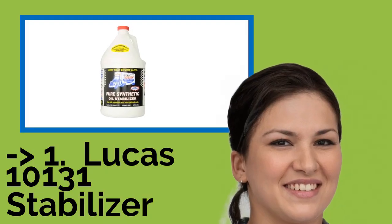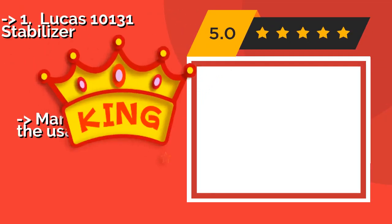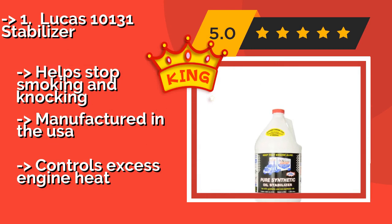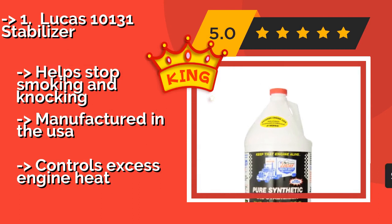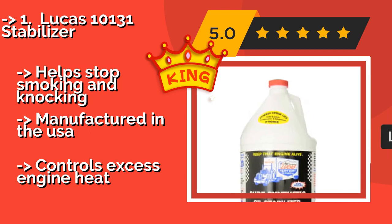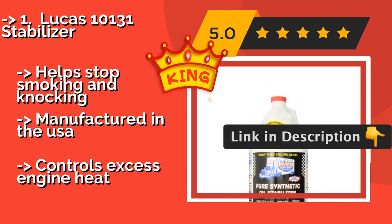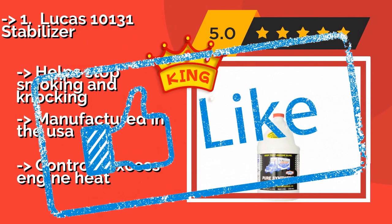The best of the best — the number one product — is Lucas 10131 Stabilizer. From one of the most respected names in oil products, Lucas 10131 Stabilizer at around thirty-five dollars won't let you down. It's the ideal choice for truckers but is sure to satisfy all serious drivers looking to reduce fluid consumption and get the most out of their machines. It helps stop smoking and knocking, is manufactured in the USA, and controls excess engine heat.